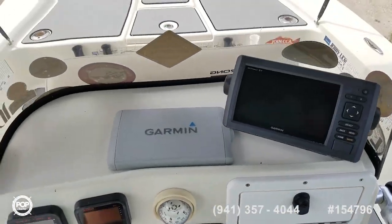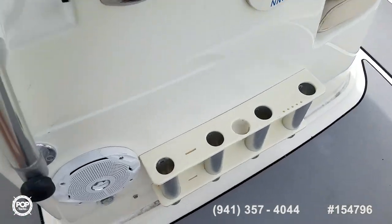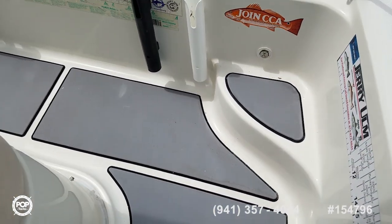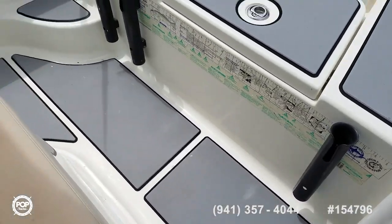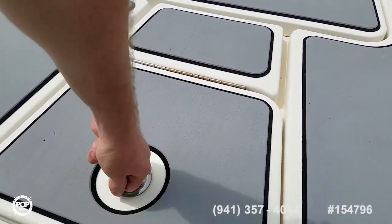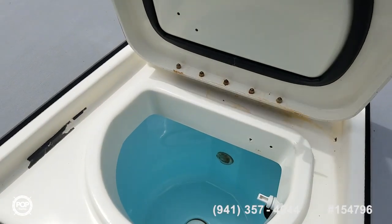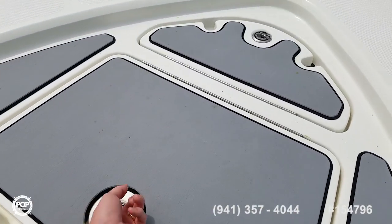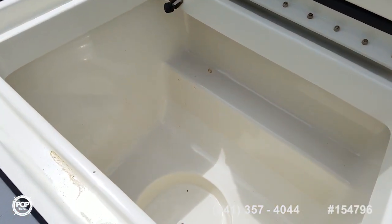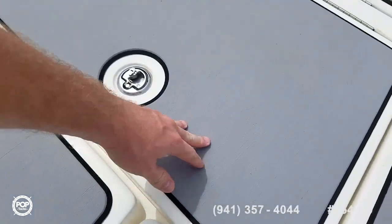Nice tinted windshield. Love the grab rail. Plenty of rod holders. LED courtesy lights on both sides of the console and two more up front. Easy on the knees and the back with the molded-in steps to get up to the forward casting deck. Forward bait well, storage locker — all gel coated — and a little notch in there for your casting net bucket.